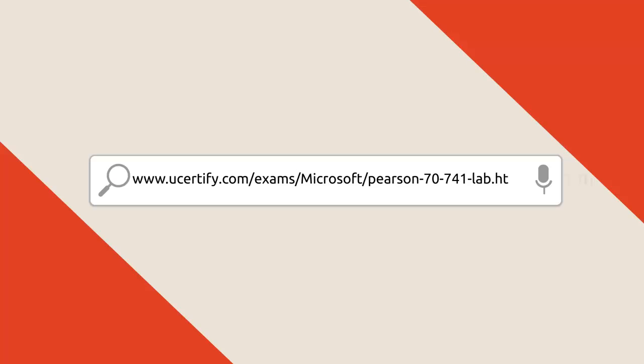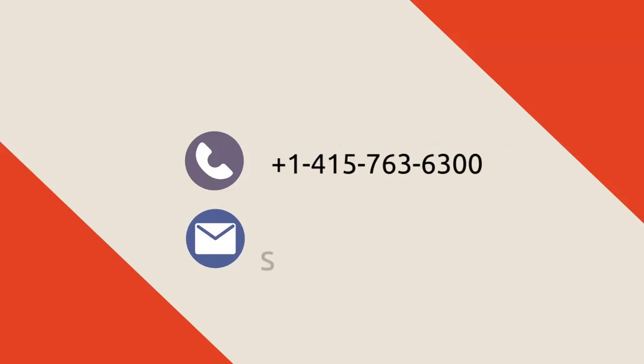To explore more about the uCertify titles and their features, please visit www.ucertify.com/exams/Microsoft/Pearson-7741-lab. You can call us at 415-763-6300 or reach us by email at sales@uCertify.com.